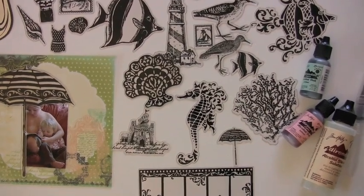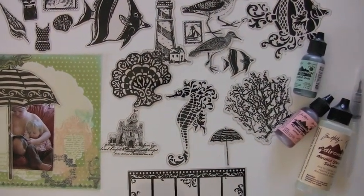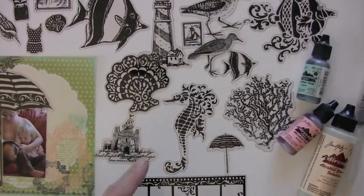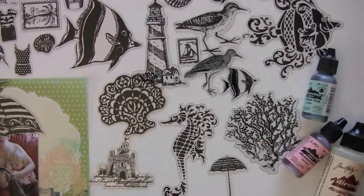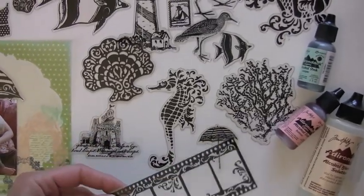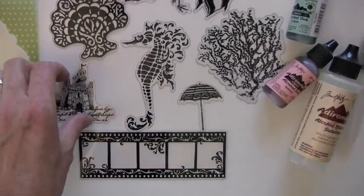My favorite product this week is Tattered Angels Glimmer Glass. They're transparent overlays. This is the Seaside collection, and I also have the Traveler collection to show you — what finds! These are nice plastic, fairly heavy, and you can use them as is.